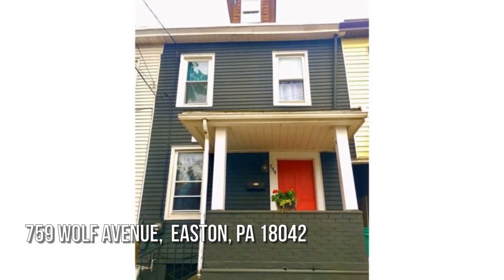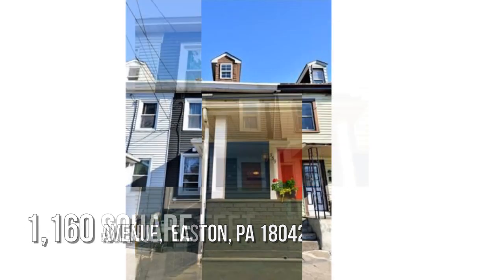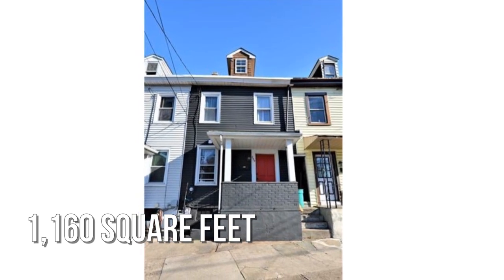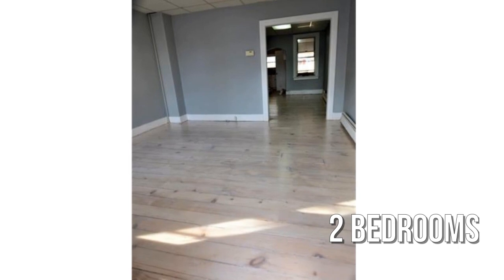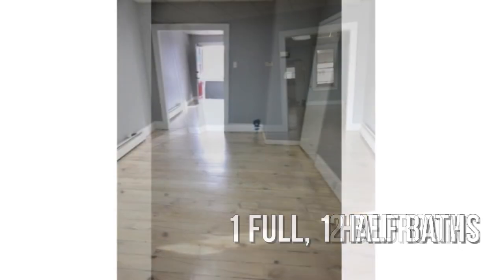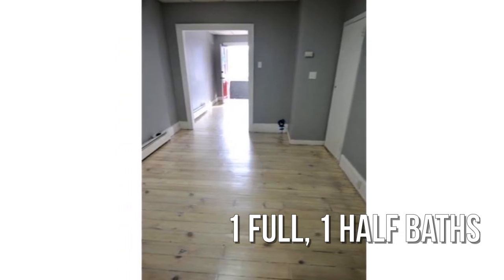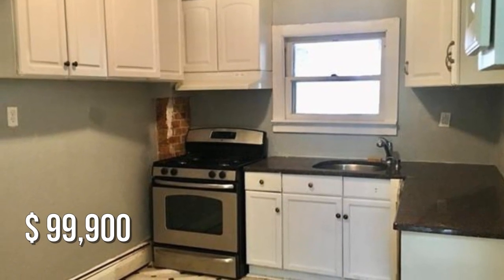Looking for the home of your dreams? This cosy property offers over 1,100 square feet of living space featuring two bedrooms with one full and one half bathroom. This property is currently listed for under $100,000.